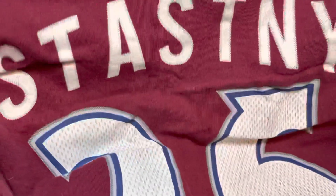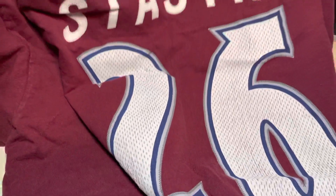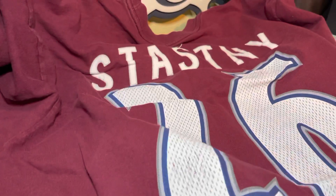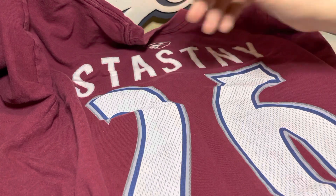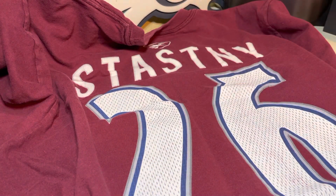On the back is a Stastny jersey shirt. As you can see, Stastny number 26. Believe we drafted this guy in '05, and he played for a couple of different teams. I think he still plays — I think he plays for Winnipeg, the Jets. If I'm correct, he's a center.